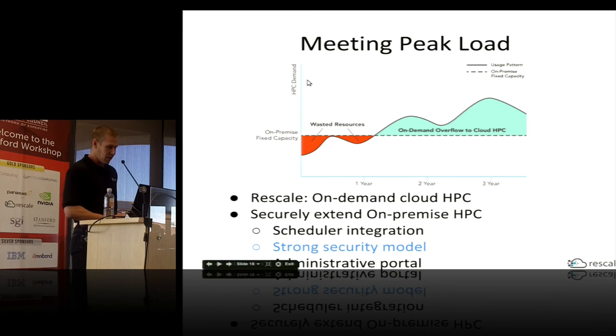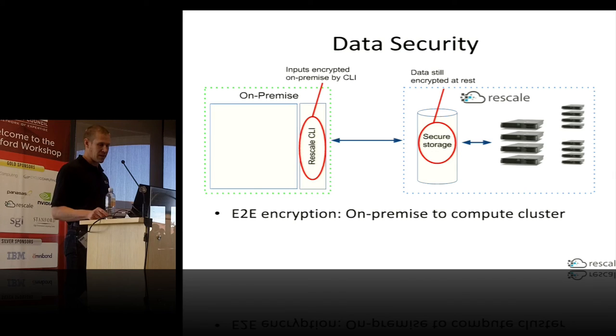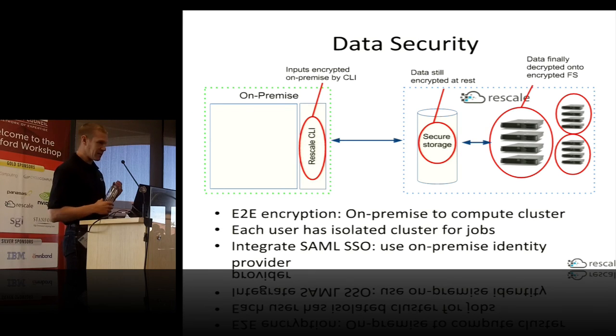I want to talk about the security model for our cloud-based resources. All data is end-to-end encrypted: the command-line tool deployed on-premise encrypts all your inputs, sends it over to staging storage where it stays encrypted. When the cluster is finally provisioned, the data is sent over, decrypted on that cluster, and put on an encrypted file system. Each user or organization can be set up with their own cluster, so you're not sharing hardware resources with people from other companies. And if you have your own SAML single sign-on and identity provider, we can be your service provider to integrate with that.